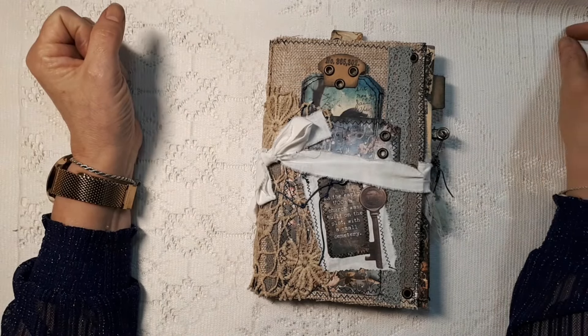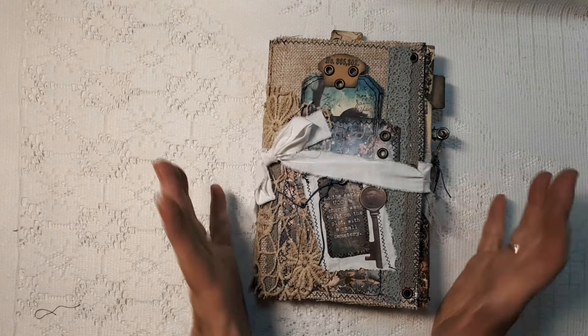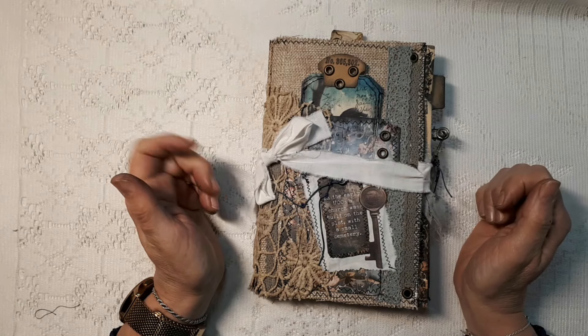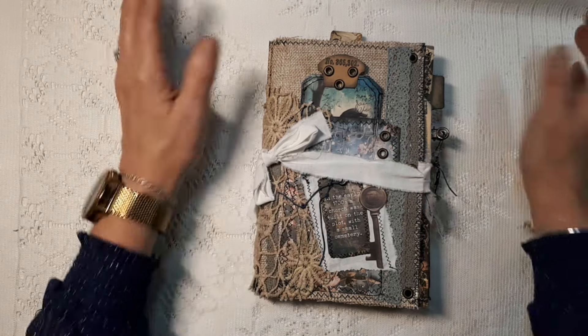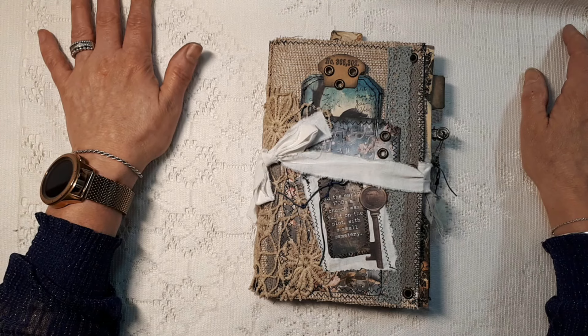Hi, this is Nathalie from line.aero from the Netherlands. Today is my day — June 2nd — on the Creep on June 24 collaboration. It is hosted by Tracy from Tracy Fox Creative, and I was lucky enough to be invited to join in, and today is my day.